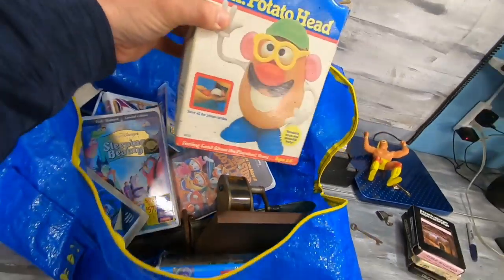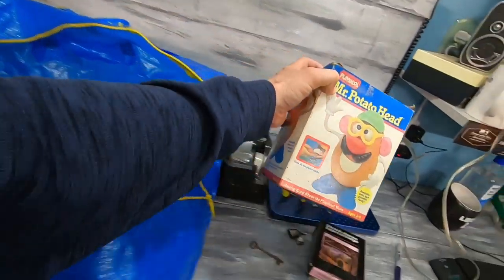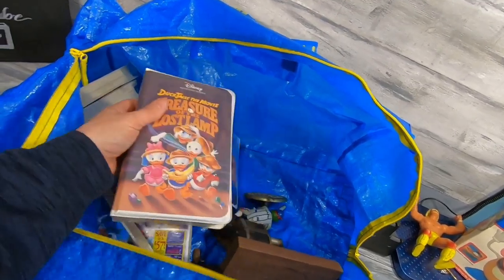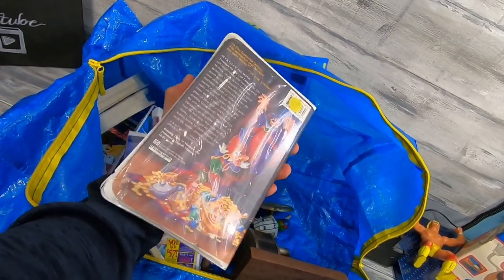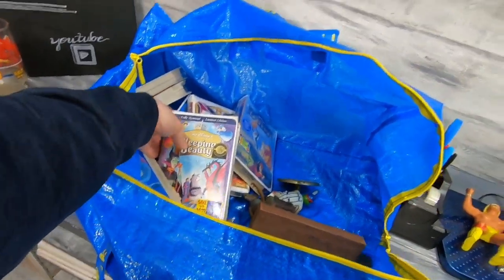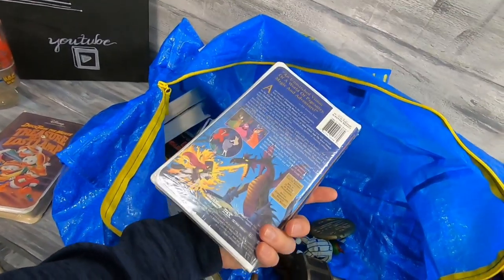Mr. Potato Head, still in the box, looks like everything is there — my guess is about $15 plus shipping. This is DuckTales and I wouldn't normally buy VHS but these were all brand new and sealed. DuckTales has a bit of a following. I remember coming home from school and watching that — and Treasure of the Lost Lamp. Just because these are sealed is why I bought them.